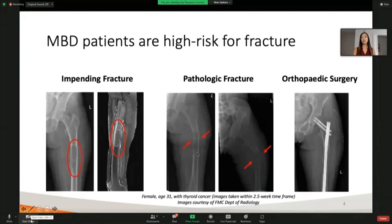Within about two weeks, she ended up having what's called a pathologic fracture, in which case this weakness did end up breaking, which is really evident especially in this picture right here. So she received then the orthopedic surgery treatment.